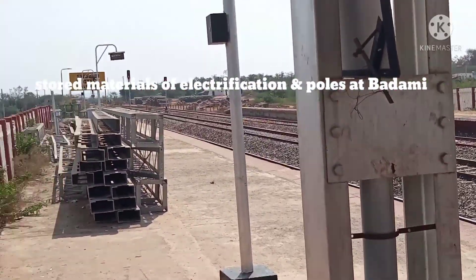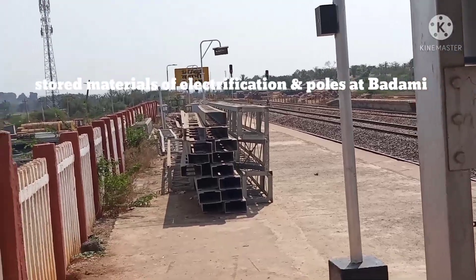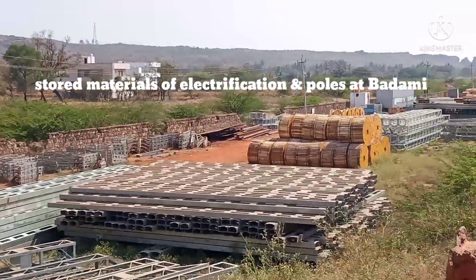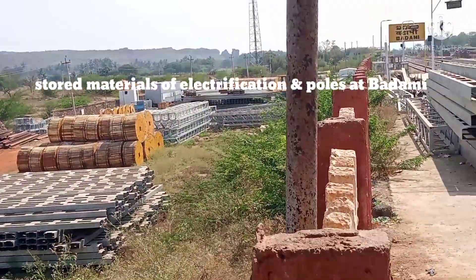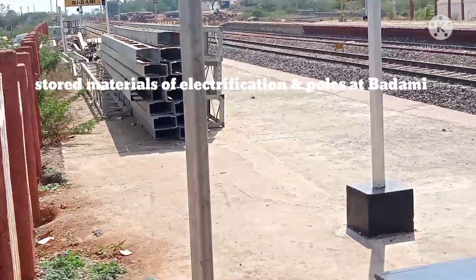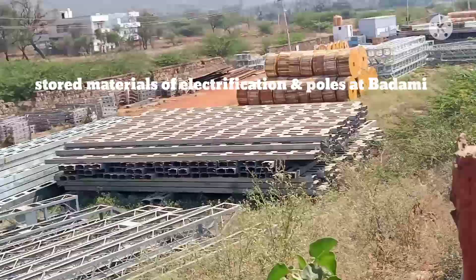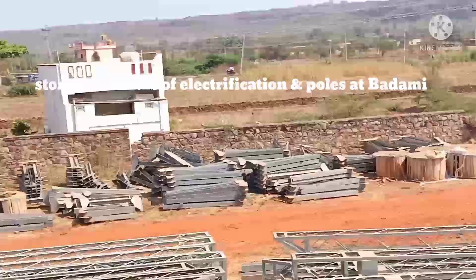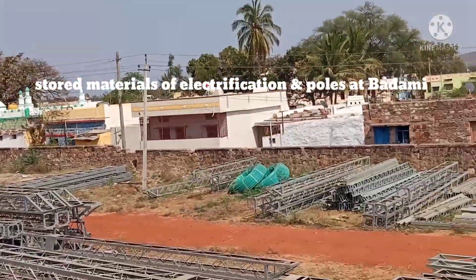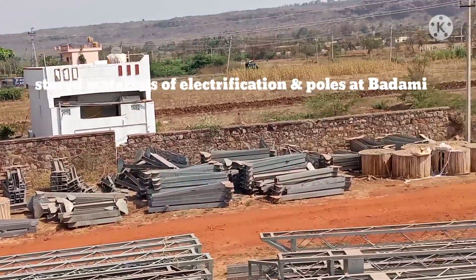On this side, we are getting an update: up to Hale Alor, polling has been completed and doubling of the track is also completed. But on this side it is still remaining. You can see here there is a stock of all the poles, cables, and electrification material.